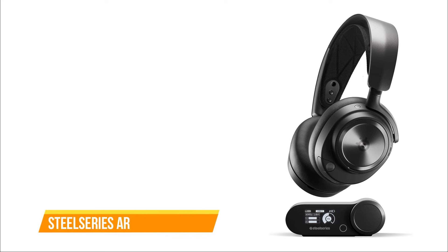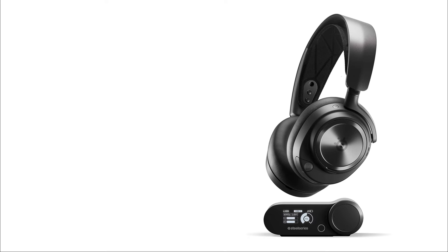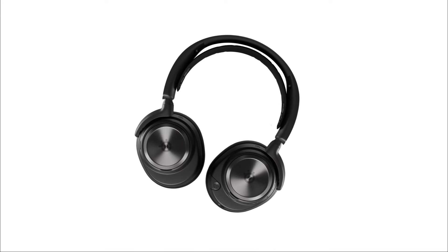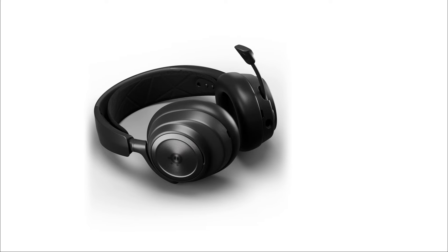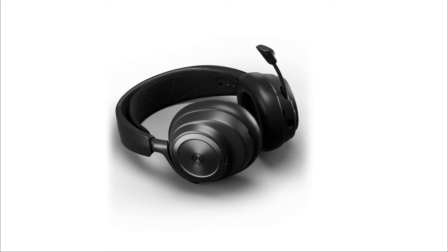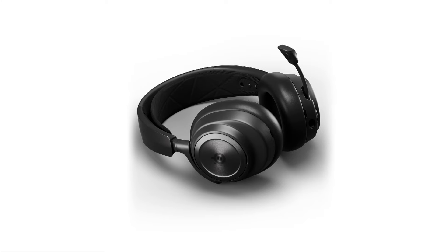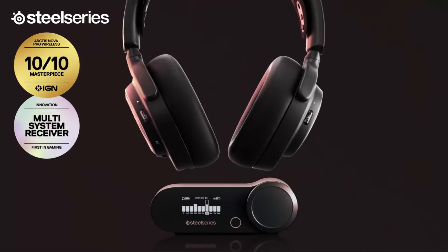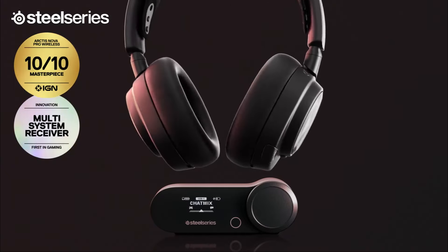The second on our list is the SteelSeries Arctis Nova Pro Wireless. The Arctis Nova Pro Wireless headphones by SteelSeries are a premium option for gamers seeking a wireless audio solution. These over-ear headphones come packed with a variety of features that cater to gaming enthusiasts. Crafted with a blend of metal and plastic, the headset boasts a sturdy build without compromising comfort. The unique headband design, reminiscent of a snapback hat, offers an adjustable fit for prolonged use. The base station, with a black-and-white OLED display and intuitive controls, enhances the user experience, allowing connections to two devices simultaneously.